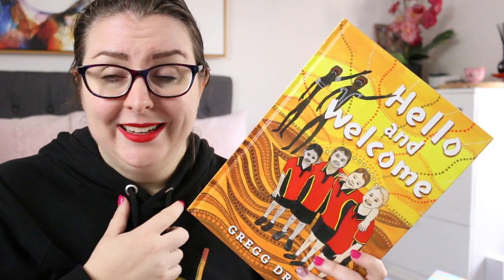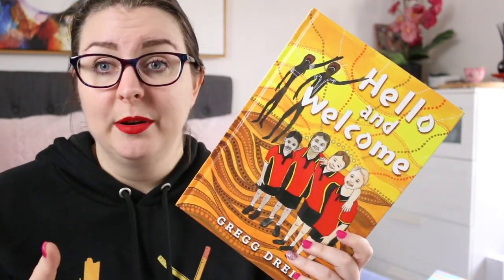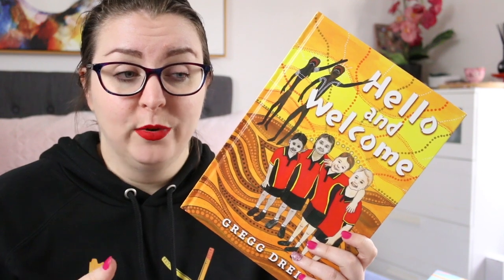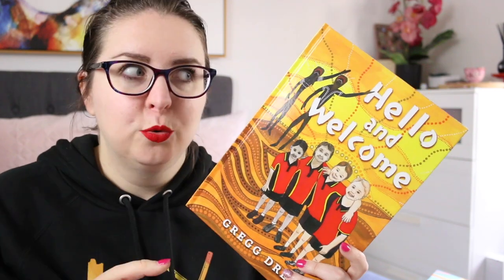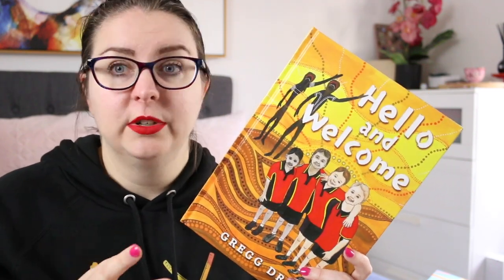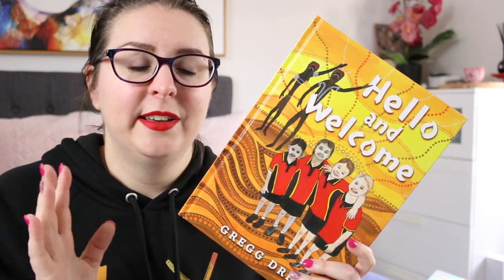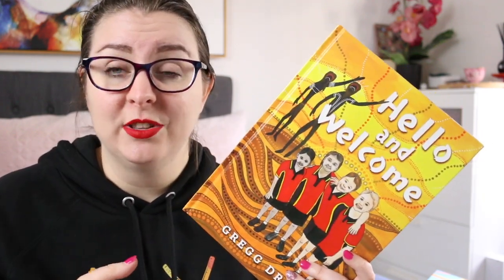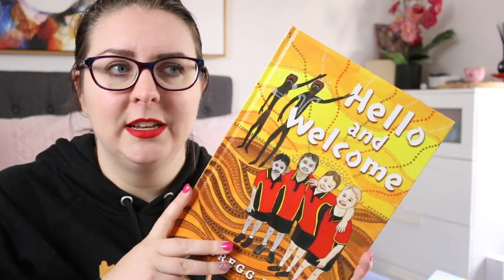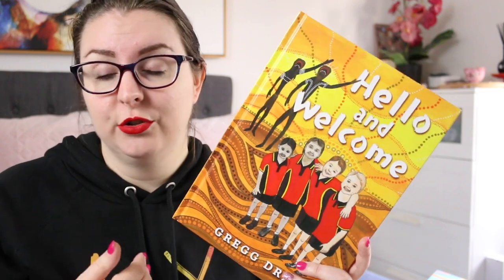Our students in my school lead the acknowledgement of country at assemblies. They lead it in classrooms, and it is a really important part of us recognizing the rich history and importance of Australia's First Nations people. This book is a celebration of culture, of elders, and of what is to come for future generations. It does feature dual language, so there is a glossary of words at the back, so you can unpack that with students.